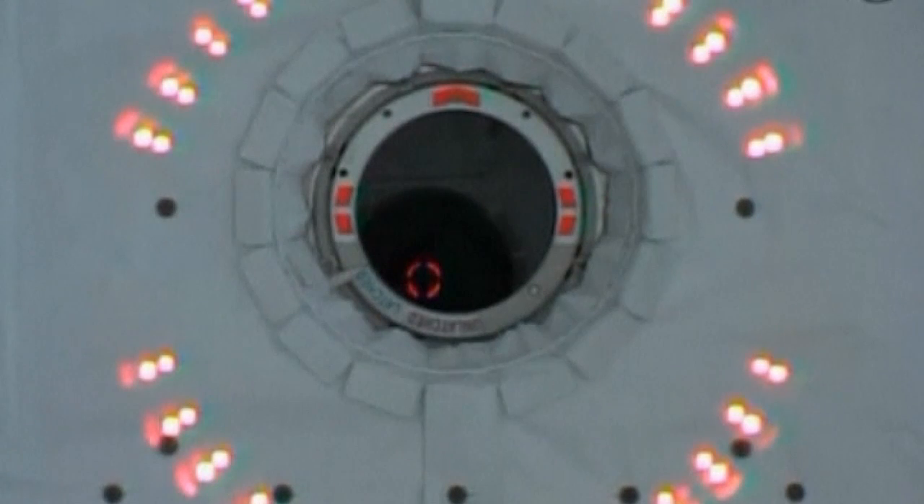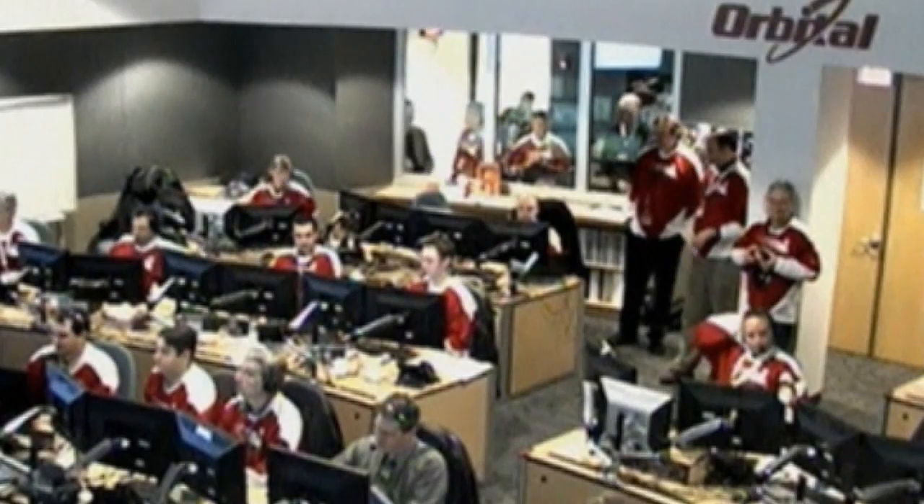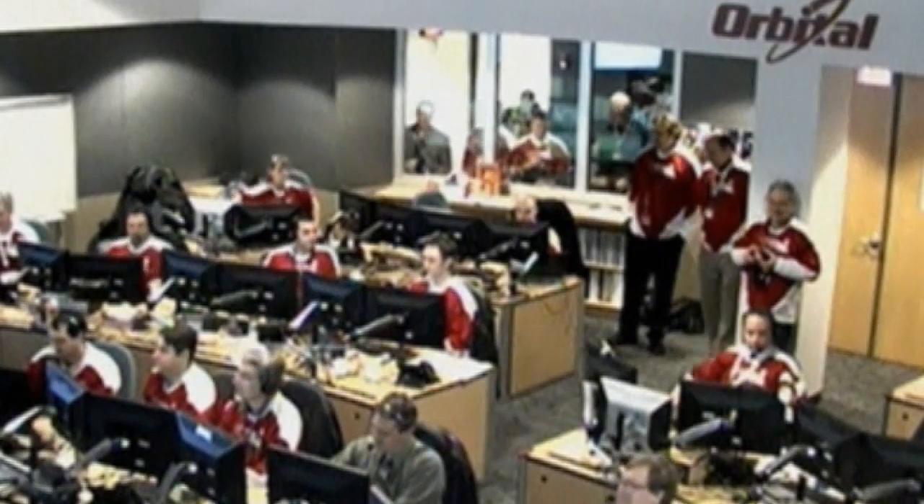The mission is the first official resupply trip for Orbital's cargo ship. SpaceX is due to send its Dragon capsule to the International Space Station in the very near future for yet another cargo mission.